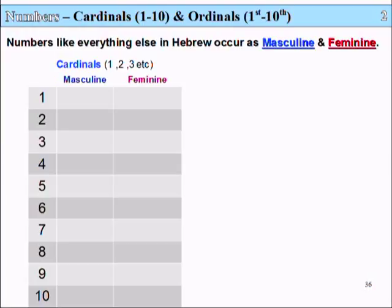The masculine first. The number 1 is called Echad — Aleph, Chet, Dalet. The number 2 in Hebrew is called Shanaim — Shin, Nun, Yod, Mem.